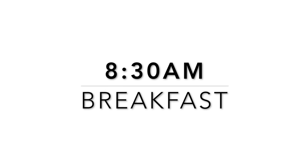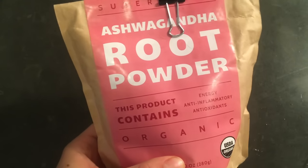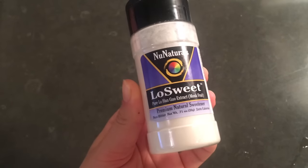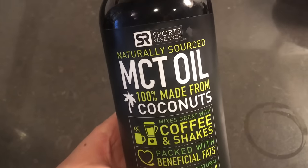After my walk I usually work out, then take a shower, do my meditation, and then it's time for breakfast. So today for breakfast I started with a matcha latte which includes organic matcha tea powder, ashwagandha root powder which is a medicinal herb, monk fruit extract which is an alternative to stevia, and MCT oil which gives you a ton of energy.